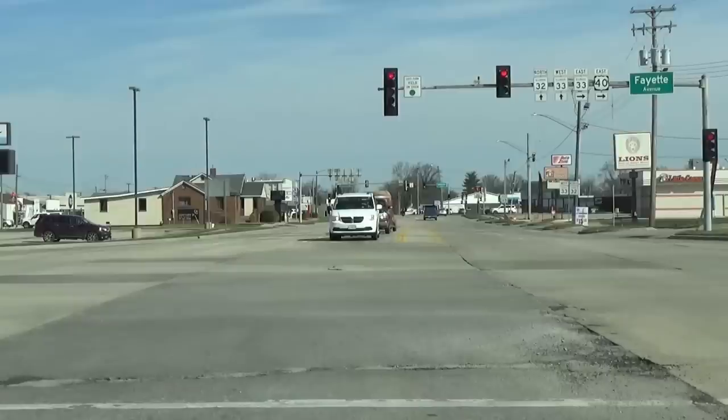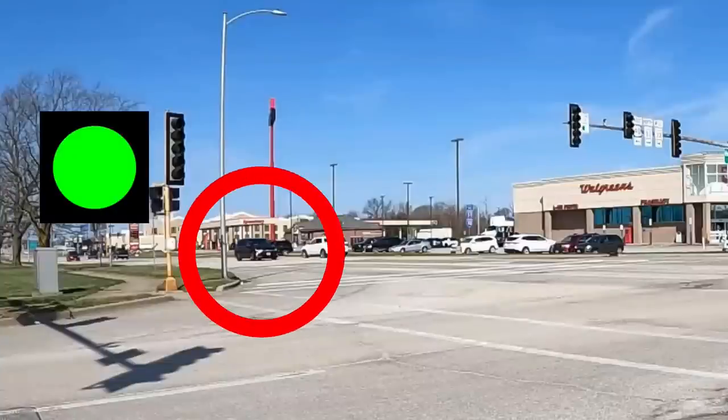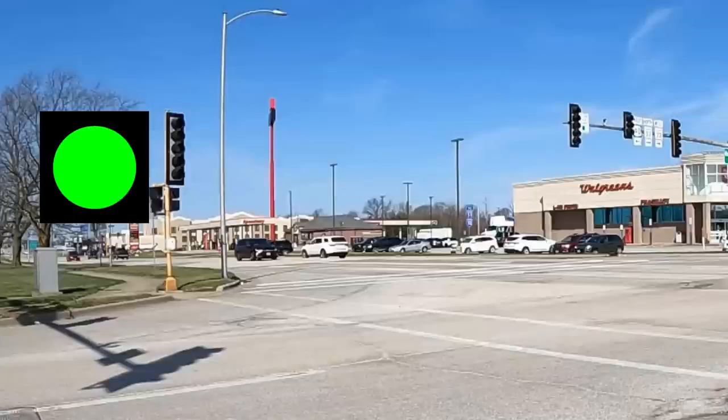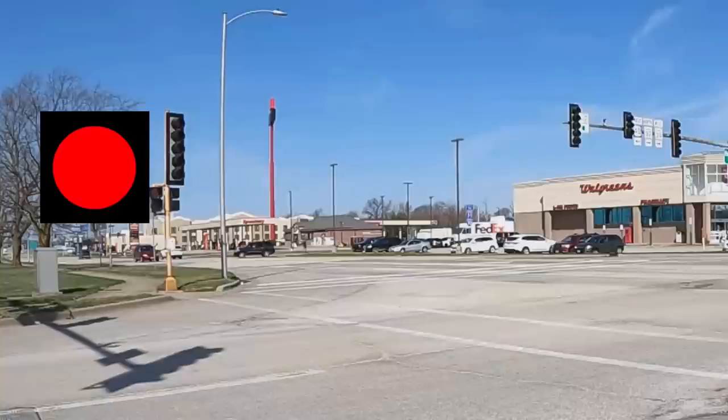Always stay aware at any intersection for potential hazards. I'm at a red light and stopped in the left turn lane. I noticed a van to the left quickly approaching the intersection in their left turn lane. They weren't stopping or slowing down much, and their traffic light turned from green to yellow just before they passed the white stop line, and then went to red as they entered the intersection.